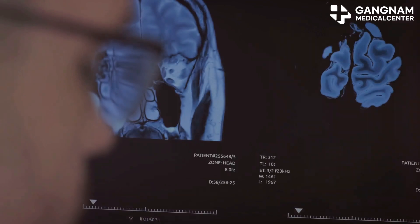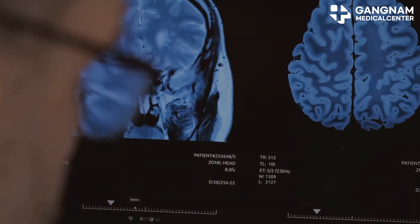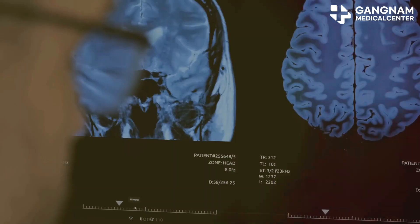Hey there. I want to talk about something that's been making waves in the Parkinson's community: the ketogenic diet. If you're living with Parkinson's disease, you know how it affects the brain's dopamine-producing cells, leading to those tough motor and non-motor symptoms.